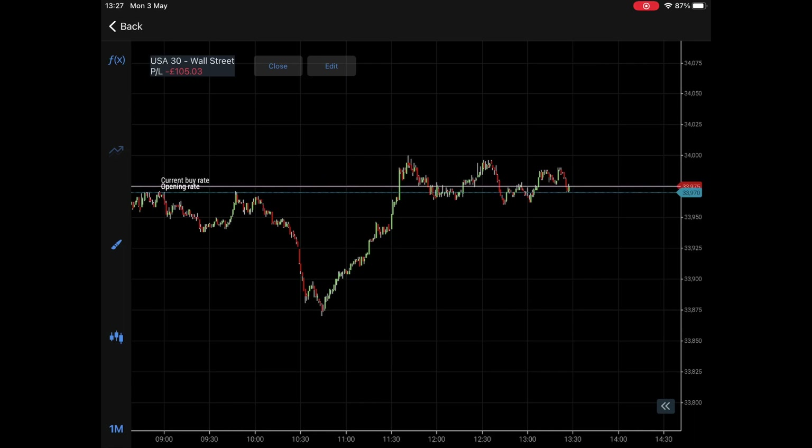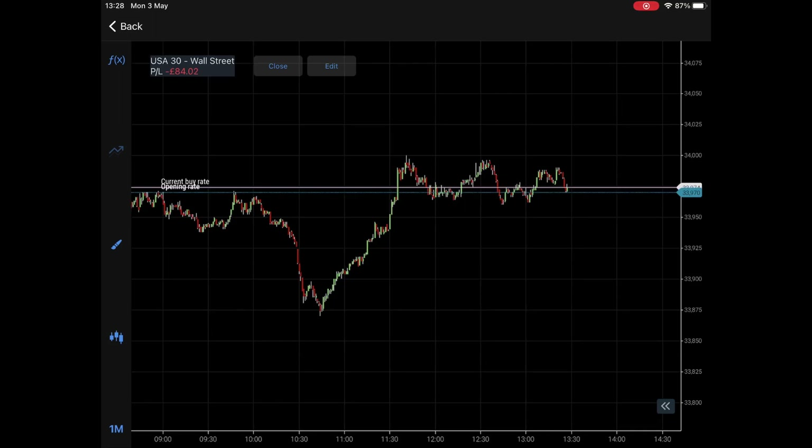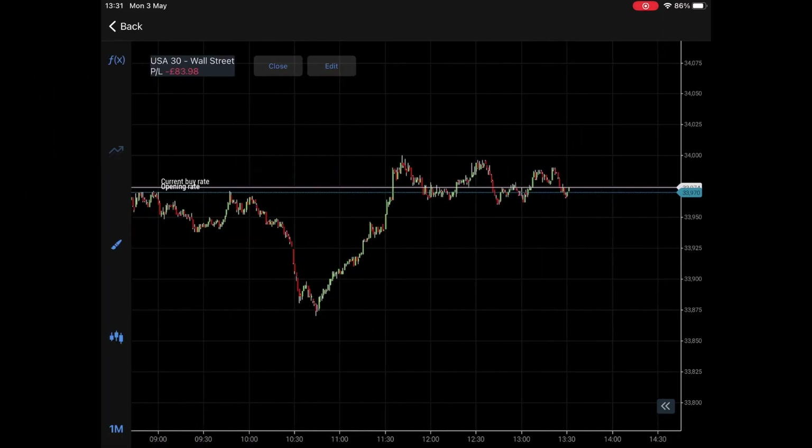When that space is created coming up towards an open or a close, it has to give back at some point — it cannot continue. When the market sells off it will recover, and when it rallies it will pull back. This is how the stock market works. With that space created, and just over an hour to the actual US open, I decided to take this position.